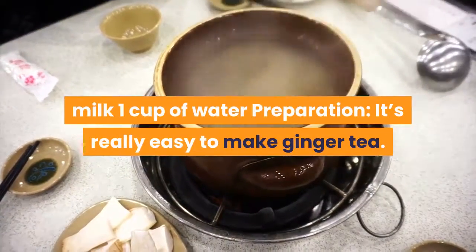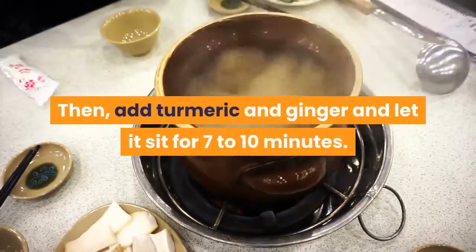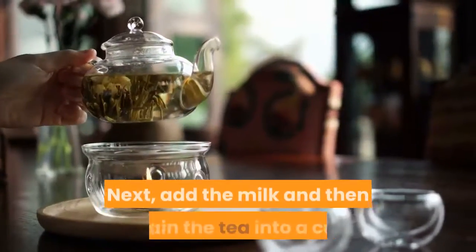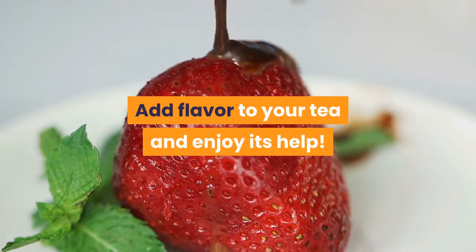It's really easy to make ginger tea. First, boil the water. Then add turmeric and ginger and let it sit for 7 to 10 minutes. Next, add the milk and then strain the tea into a cup. Add honey for flavor and enjoy its health benefits.